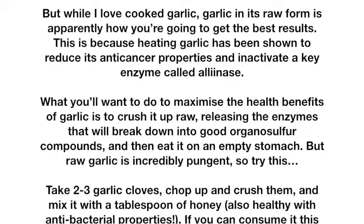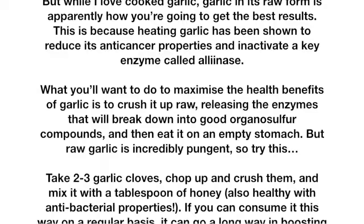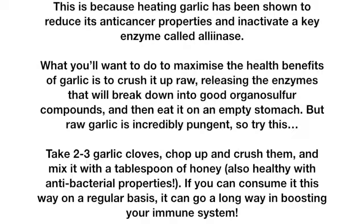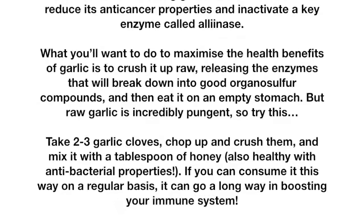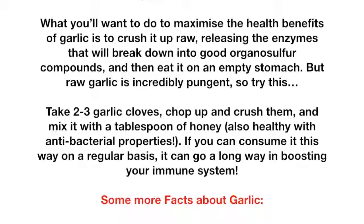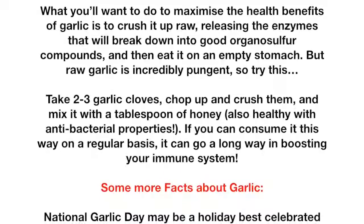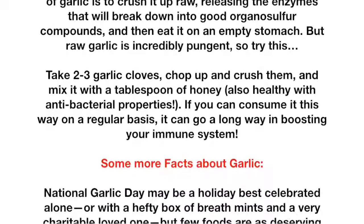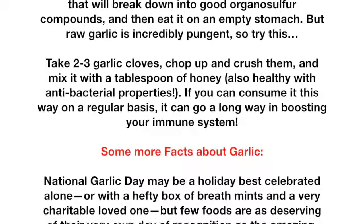But raw garlic is incredibly pungent, so try this: take 2–3 garlic cloves, chop and crush them, and mix with a tablespoon of honey — also healthy, with antibacterial properties. If you can consume it this way on a regular basis, it can go a long way in boosting your immune system.